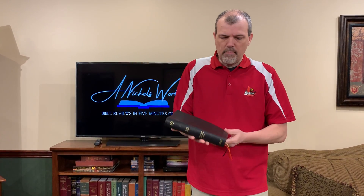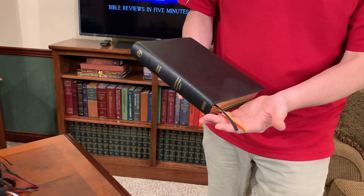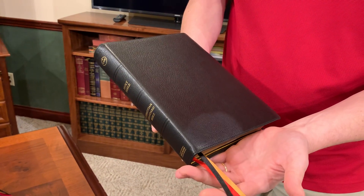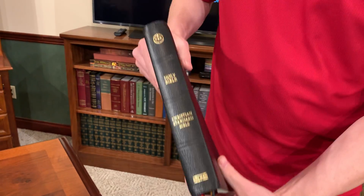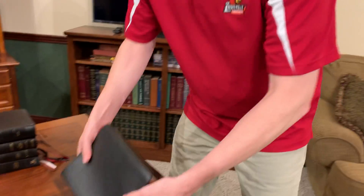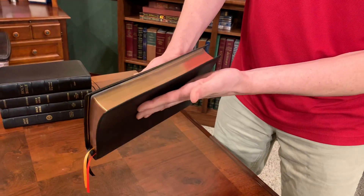My number one pick is the CSB Verse-by-Verse Reference Bible. This thing has a beautiful cover, perimeter sewn. The ribbons — that's the only downfall of this Bible. If they could improve on those ribbons, they could have something amazing here. I love the toolwork on the spine that kind of gives you an Allen kind of look. The gilt work on this thing is fantastic.